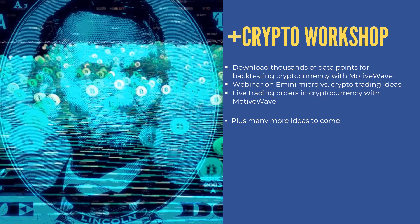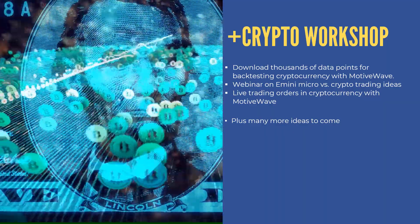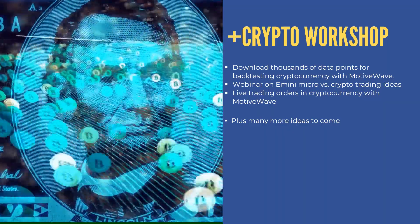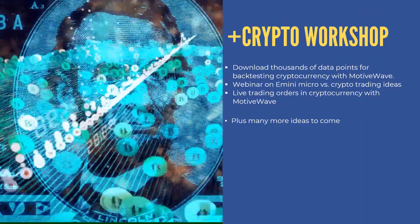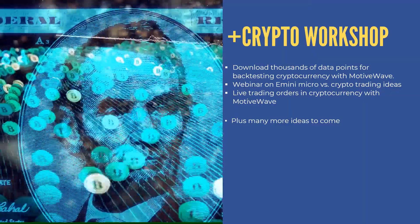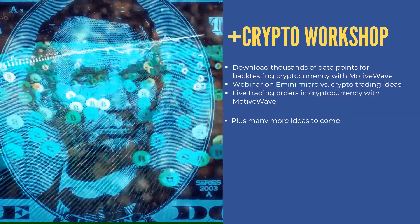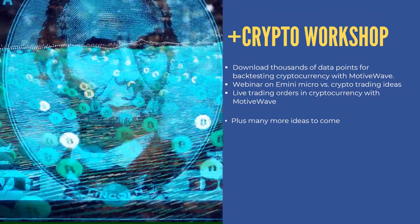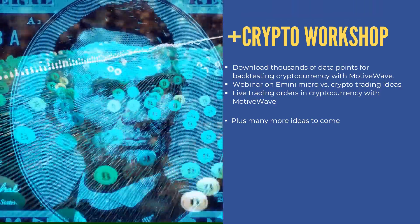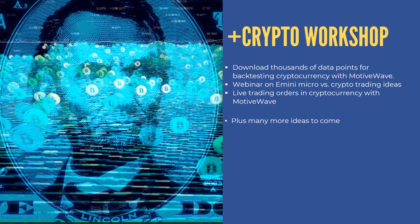There's also a Crypto Workshop. It includes downloads of data points for backtesting cryptocurrency with MotiveWave. I also do a webinar comparing the e-mini micro and why futures is a bit riskier versus crypto trading. I offer live trading orders in cryptocurrency, and for those interested in programming, there are resources on how to build out trading bots — though that's a separate access module.